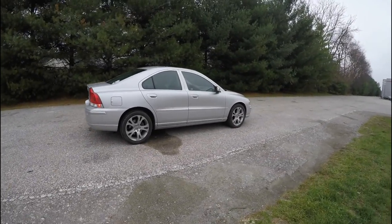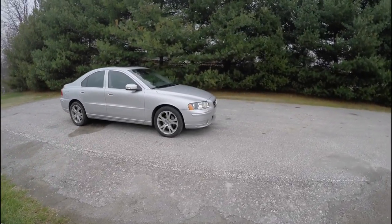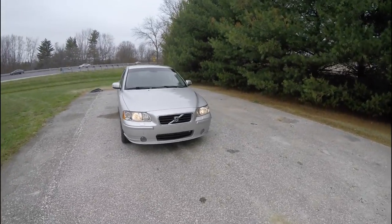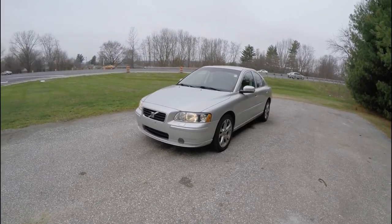This has concluded our quick walk around and look at this 2009 Volvo S60. If you have any questions or would like to see this vehicle, please contact our showroom. One of our friendly sales staff will be more than happy to answer any questions you may have. Thanks for watching.